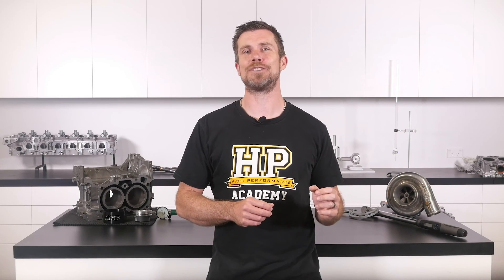You'll learn about performance engine building and EFI tuning, and you'll also have the chance to ask your own questions which I'll be answering live. It's 100% free, so follow the link to claim your spot.